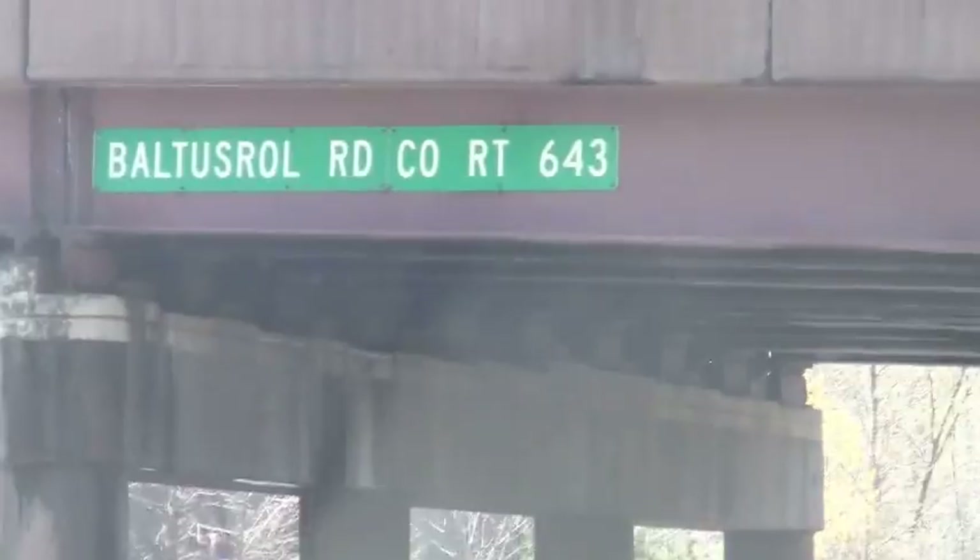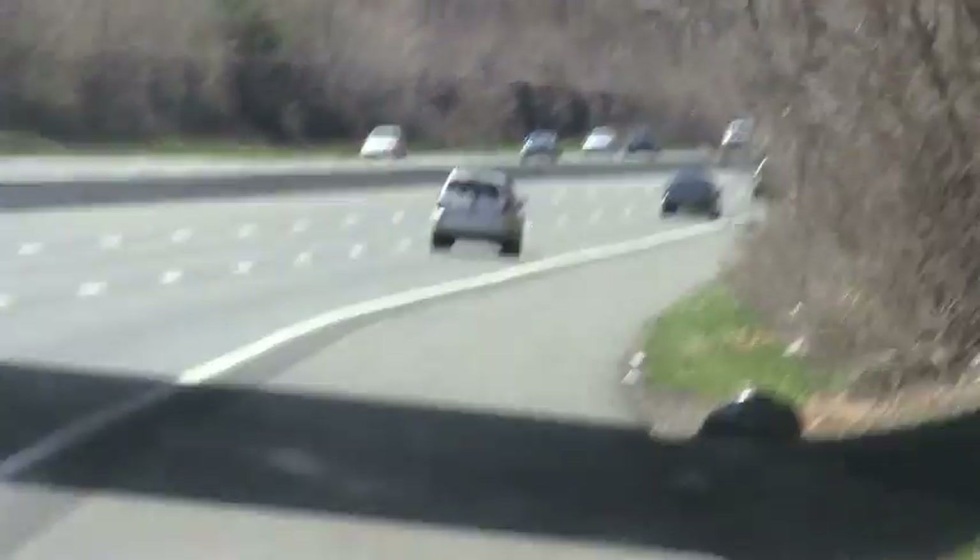Actually, it's County Route 643. I'm sorry. Okay, all right. So again, we proceed on Route 78 westbound.